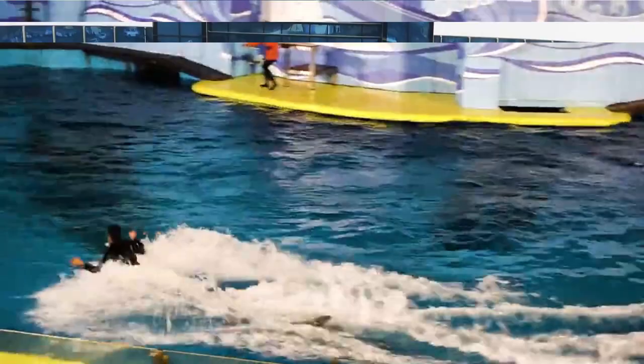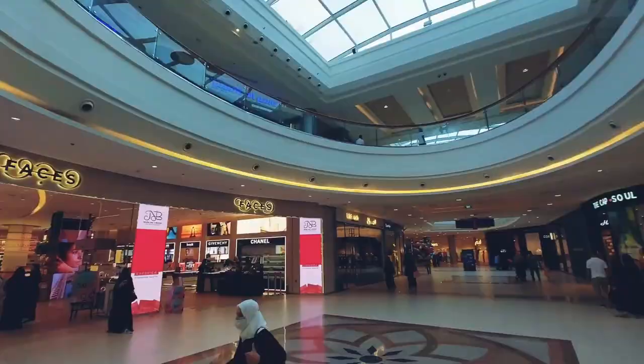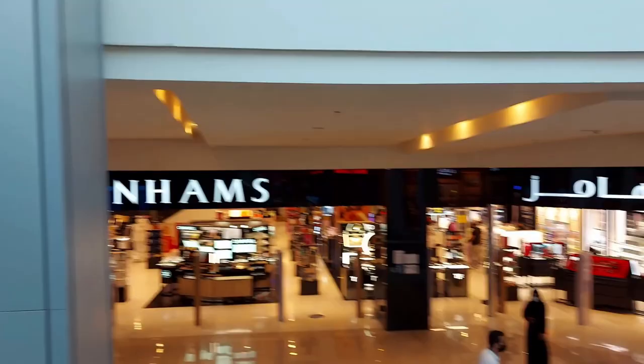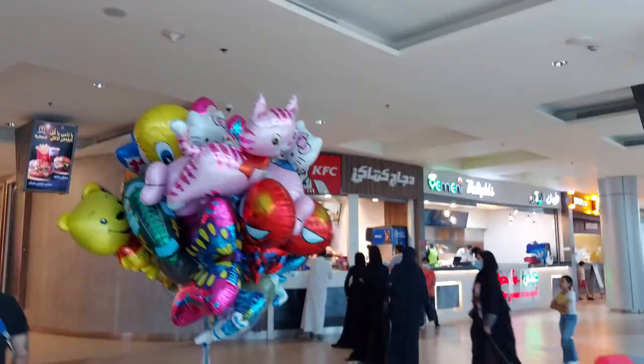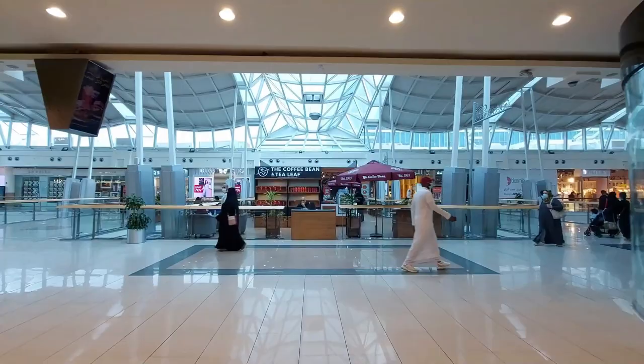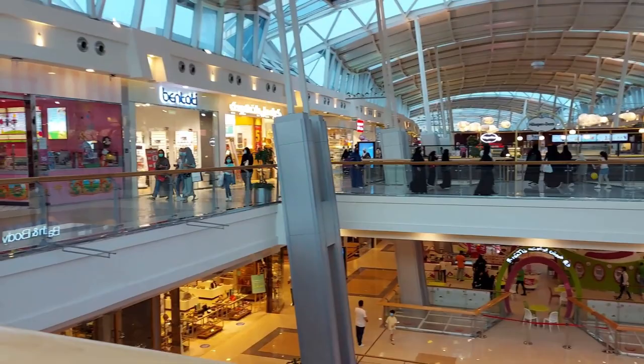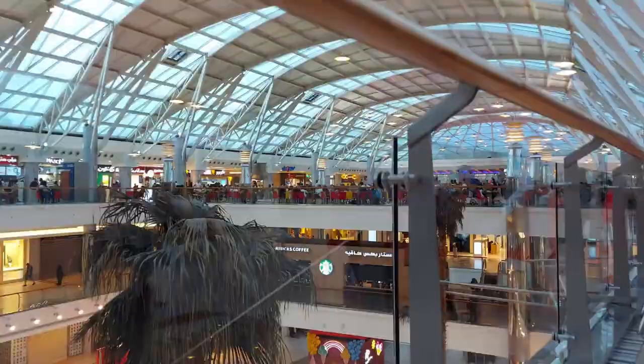Coming in at number three: Red Sea Mall. The Red Sea Mall is a shopping mall located in the northern suburb of Jeddah. It's one of Jeddah's largest malls, covering approximately 242,000 square meters. It's great to visit especially on a hot sunny day, and Jeddah has many of them. The mall has many facilities such as a movie theater with 12 halls, Sparky's Game City, Virgin Megastore, and other venues.